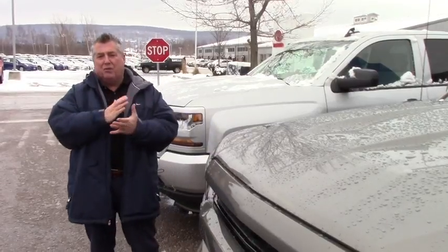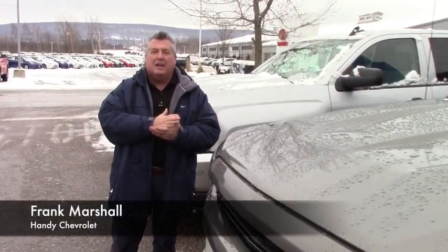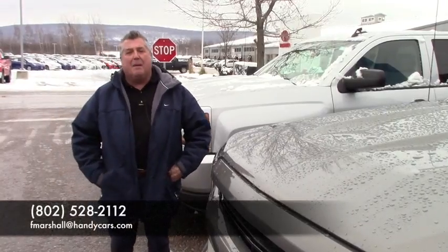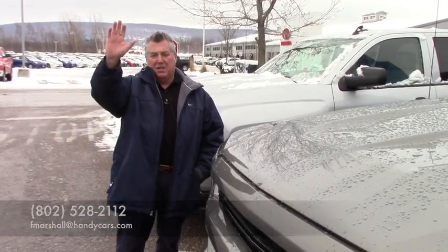Love to have you come up and see me. You can reach me at 802-528-2112, or email me at fmarshall@handycars.com. Love the opportunity to earn your business, Zach. We'll see you soon.